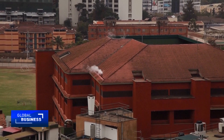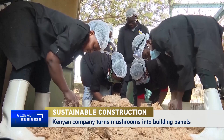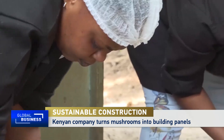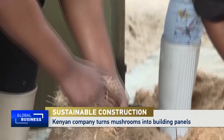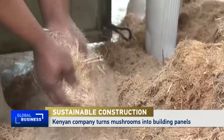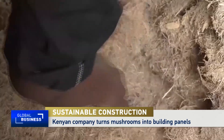At this workshop on the outskirts of Nairobi, mushrooms are being processed, not as food, but as a building material. Mycelium, the root structure of mushrooms, is combined with sugarcane waste, known as bagasse, to make insulation blocks and panels.